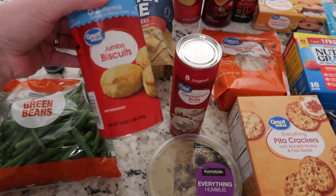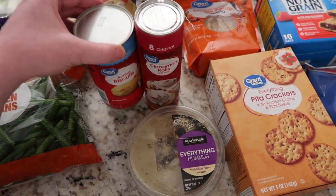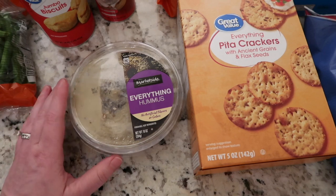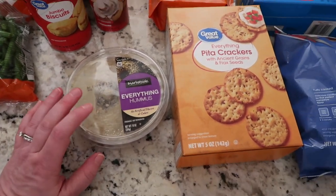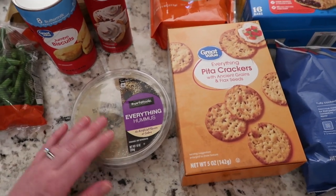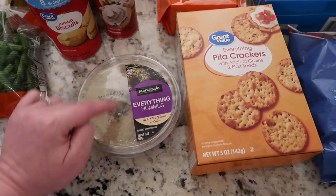Another substitution — I ordered flaky layers biscuits and they subbed these, which is fine. I also got another can of cinnamon rolls. I really love having hummus and crackers as a little appetizer — that's what I've been doing for my one meal a day: an appetizer, dinner, and a little dessert.